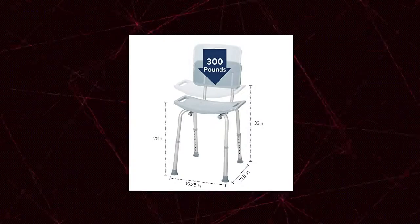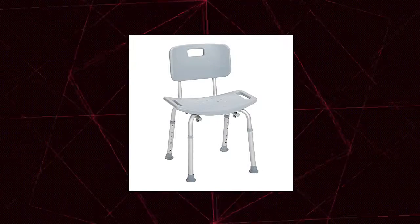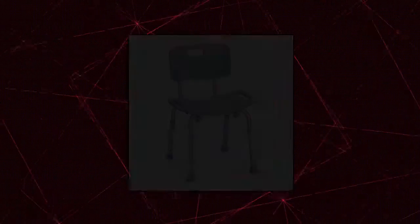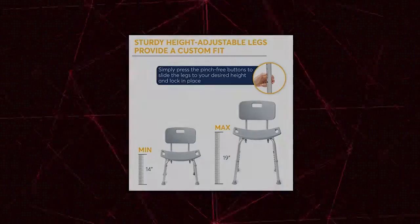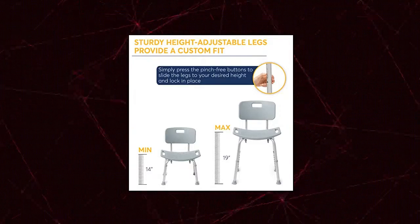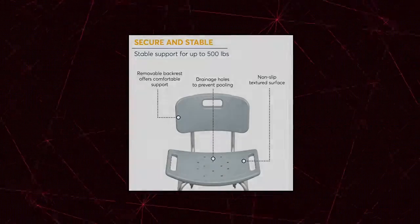Drive Medical — Drive Medical RTL12202KDR Bathroom Bench with Back. Designed to fit just about any style of bathtub. This tub bench for bathroom is exceptionally easy to assemble without tools. Quality Construction — the ultimate shower accessory for daily living. This tub chair for elderly, disabled, and injured individuals is made of durable aluminum and features a comfortable 19.25-inch seat. Height adjustable — designed to fit your unique needs.